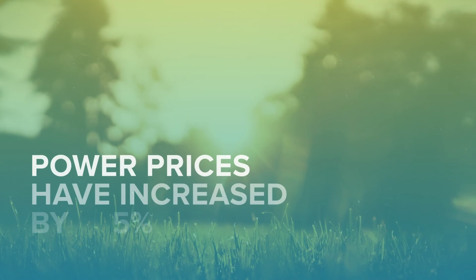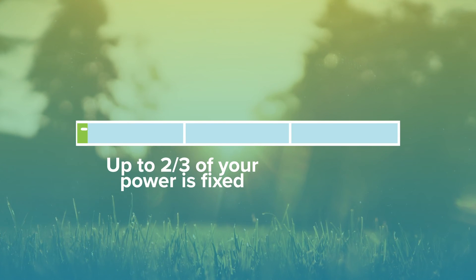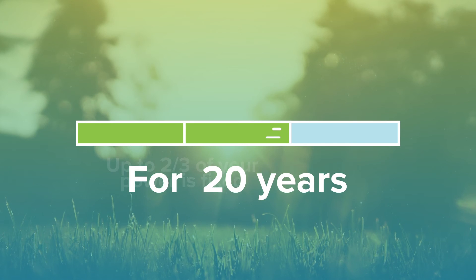Power prices have increased by 118% over the last 20 years. With SolarZero, up to two-thirds of your power is fixed for 20 years.